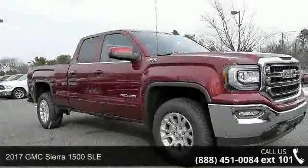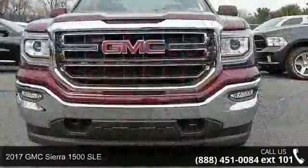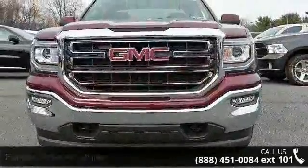Presenting the 2017 GMC Sierra 1500 SLE. If you are looking for a first-rate auto, this one could be yours today.